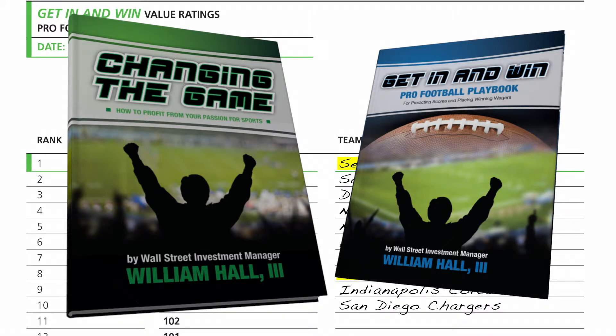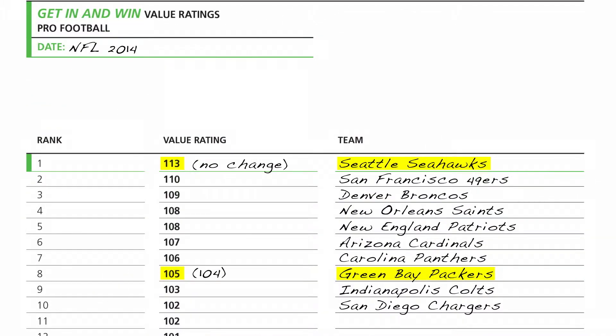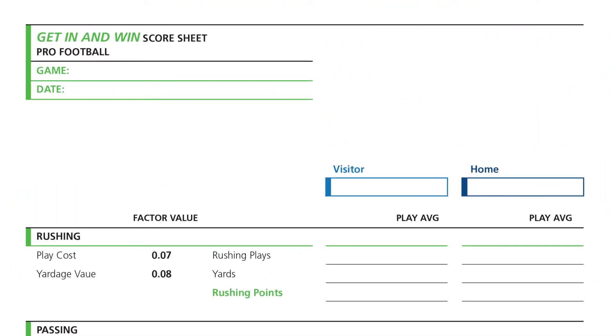You can learn all about value ratings and how to adjust them from week to week by reading the Get In and Win Pro Football Playbook. To sharpen your game analysis, I developed proprietary Get In and Win score sheets that let you use your own expert knowledge and estimate of actual game statistics to predict the number of points each team will score — and the actual final score of any NFL game.